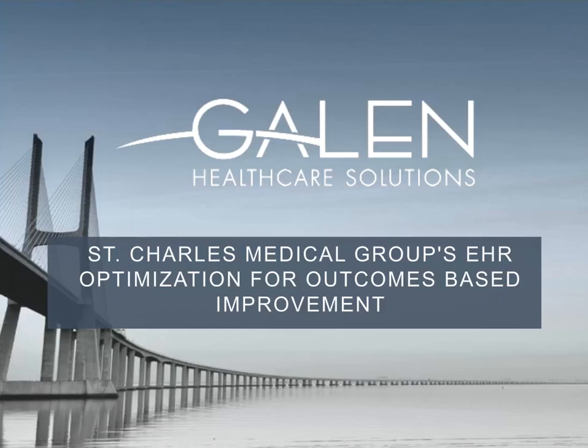Welcome, and thank you for attending today's Healthcare IT News and HIMSS Industry Solutions Webinar, St. Charles Medical Group's Optimization for Outcomes-Based Improvement, sponsored by Galen Healthcare Solutions. During this webinar, you'll learn actionable improvement methods for clinical systems utilization, strategies to increase operational efficiency through data-driven analysis, and methodology to address quality gain system utilization.